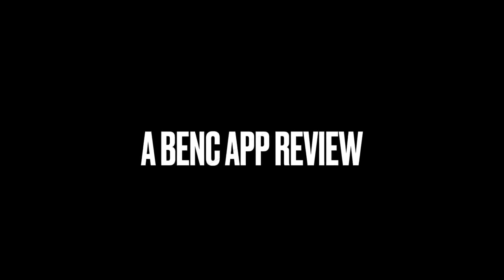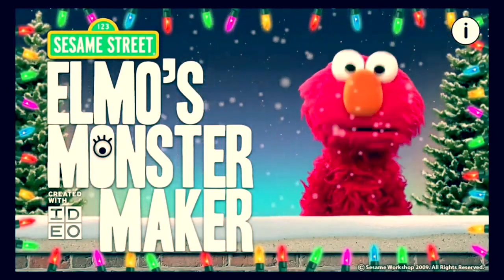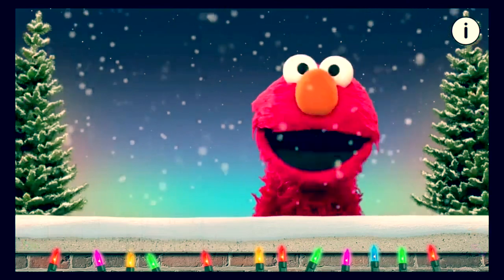Hello everyone, this is Films of Bency Entertainment here with another review, this time an app review. Now this is unlike all the other reviews I've done, but this is going to be something different.